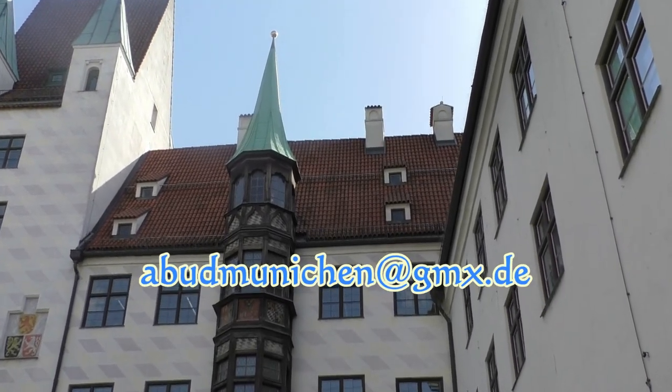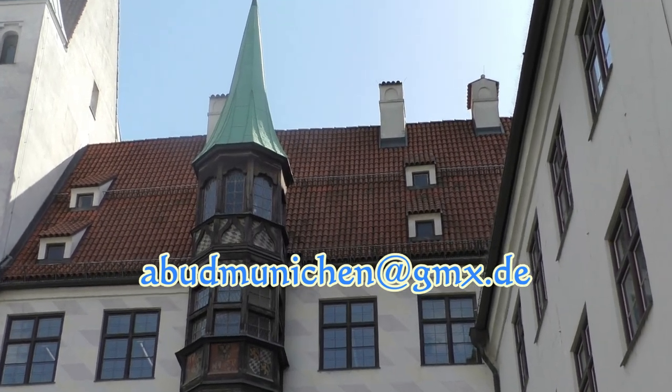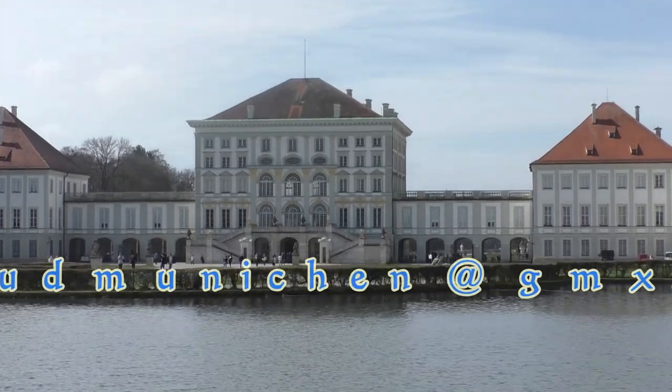I hope you enjoyed the video. Please like and subscribe, leave a comment. And if you're interested in a personalized guided tour through Munich, feel free to contact me. See you in the next video.